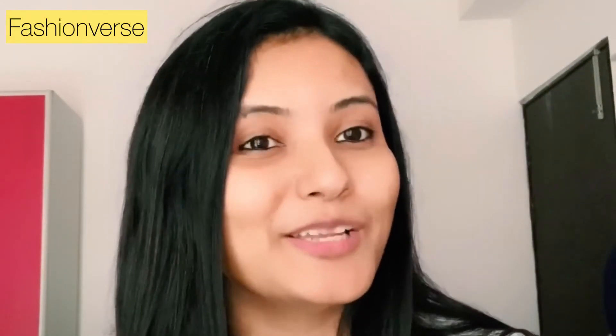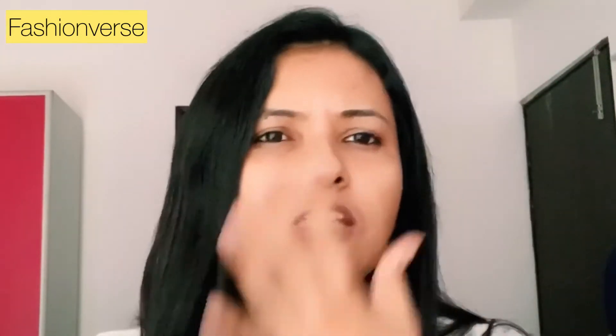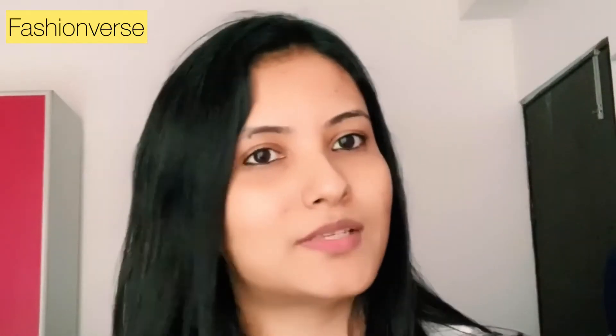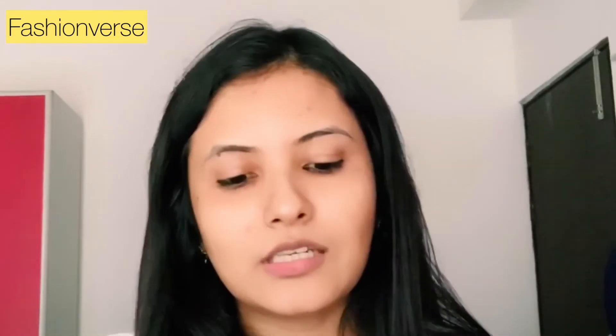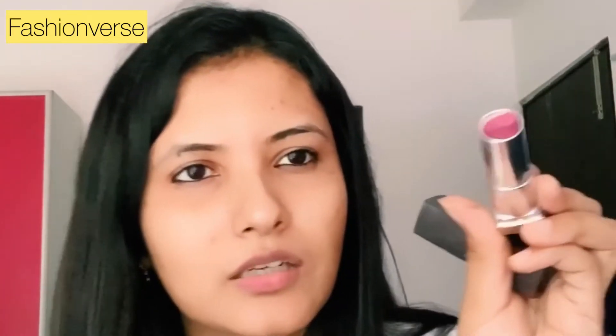One product with three purposes — guess what? A lipstick! If I want a heavier look where I need to highlight my cheeks, eyelids, and lips, I'll go for a lipstick. I use a very neutral color — this is the Maybelline Matte Lipstick in shade 665 Lust for Blush, a very neutral pinkish shade.